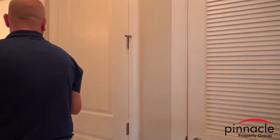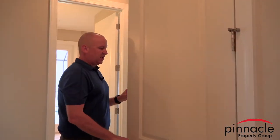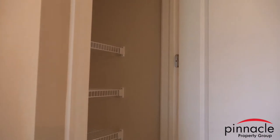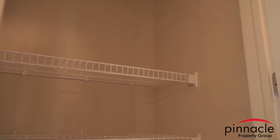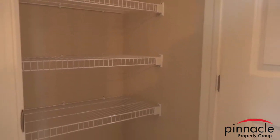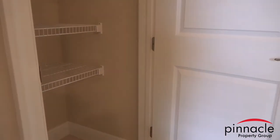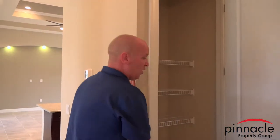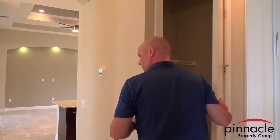Here's a nice little storage closet — this can be used as a utility closet or as a pantry for storing different types of food and supplies.